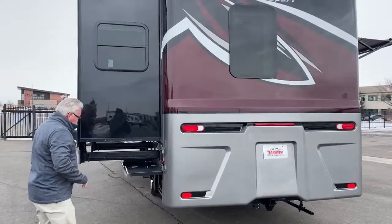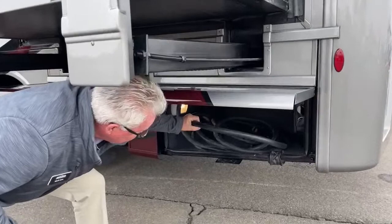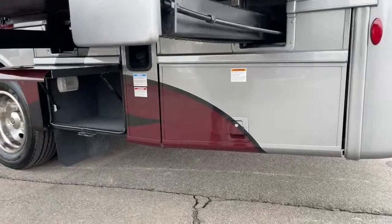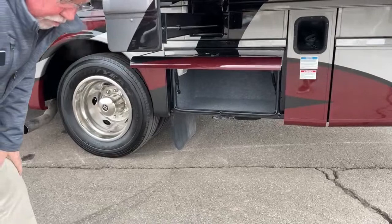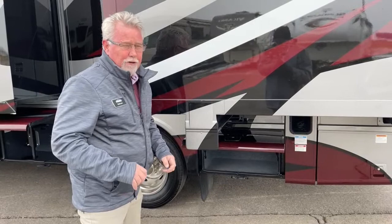As we move around here on the driver's side, this first compartment here — you can see we've got the 50-amp cord, the heavy one. And in there also is your transfer switch with the surge protector. Each compartment has its own light. Moving up to this one, just another storage compartment. But on these smaller coaches, storage becomes a premium, and it's amazing where Newmar adds little storage areas that you'll find very useful.